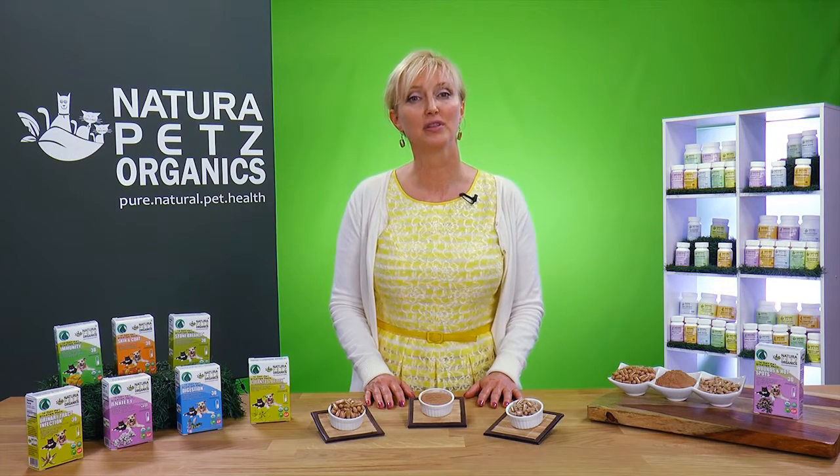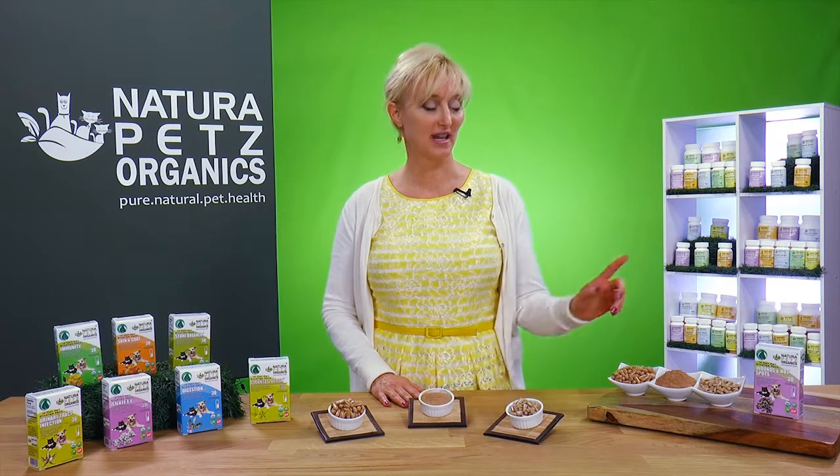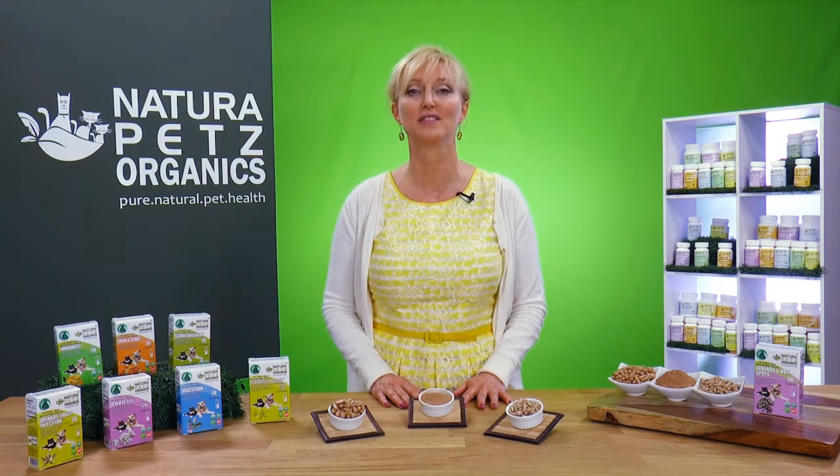The Stutter Pack is available in two capsule sizes, one for dogs and one for cats. If you'd like to learn more, you can scan the QR code on the box or visit naturapets.com — that's pets with a Z.